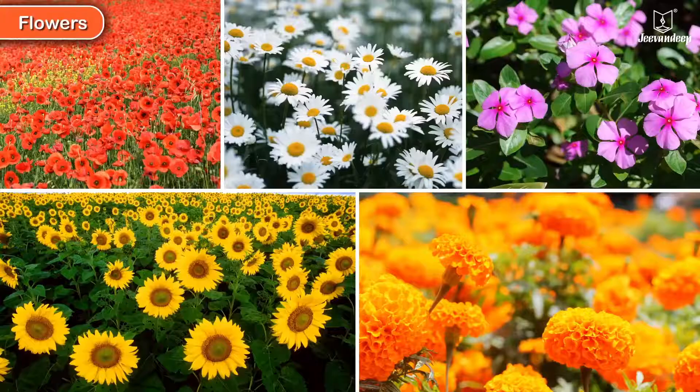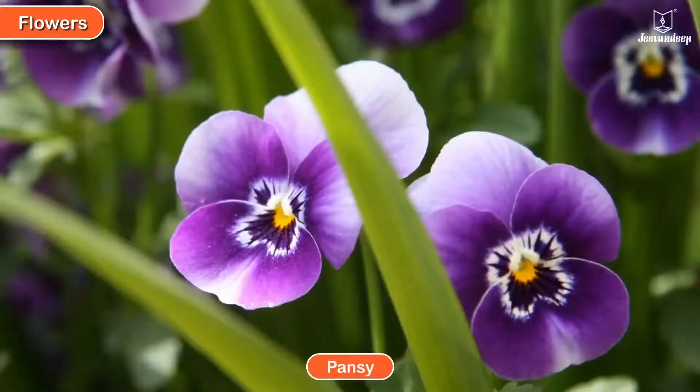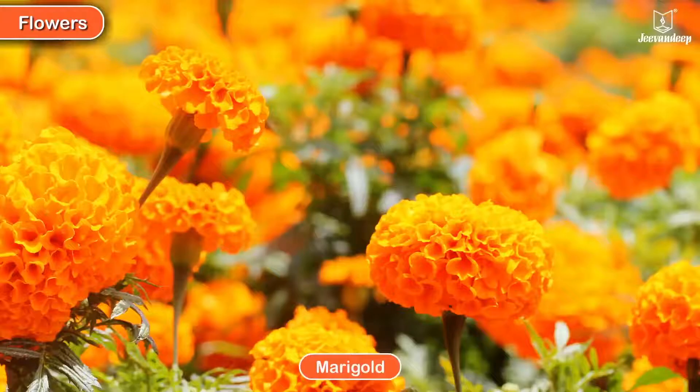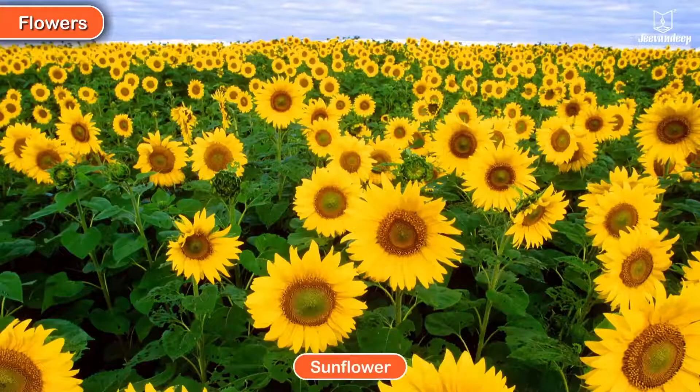Flowers. These are some of the flowers we see around us: poppy, pansy, daisy, marigold, periwinkle, and sunflower.